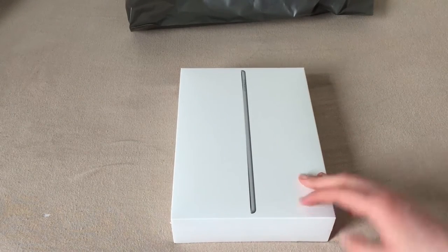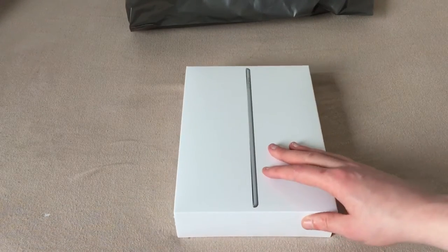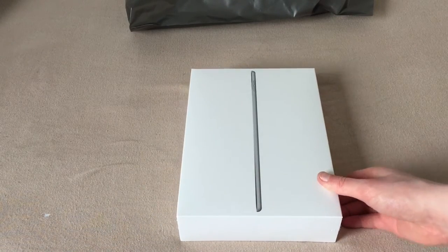Now that my university education stuff is all coming to an end, I've sold my retina MacBook Pro. And I figured it was time to upgrade my iPad as well.